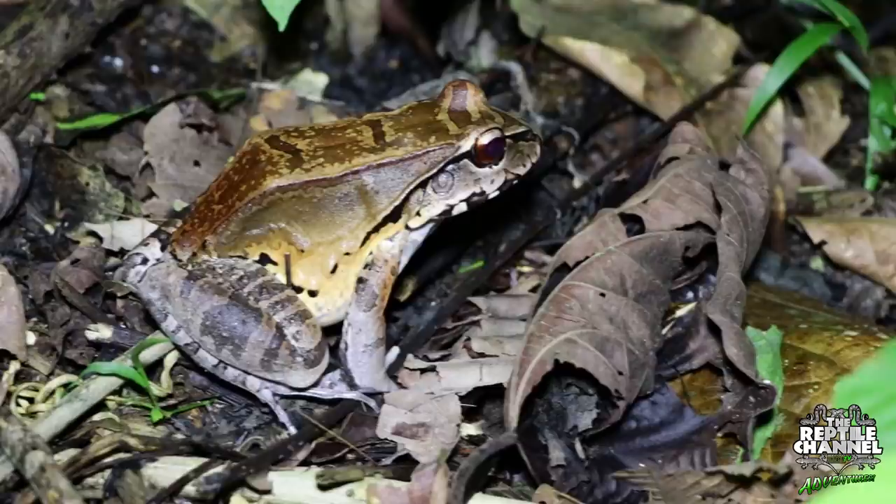Look at that — those are ants crawling across the surface of the water, and it looks like some are actually in the water too. I've never seen anything like that before. And it wasn't long until we came across another aquatic coral snake.